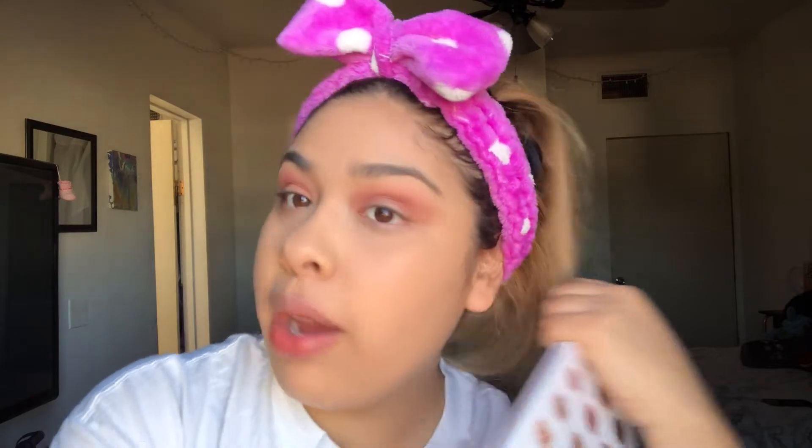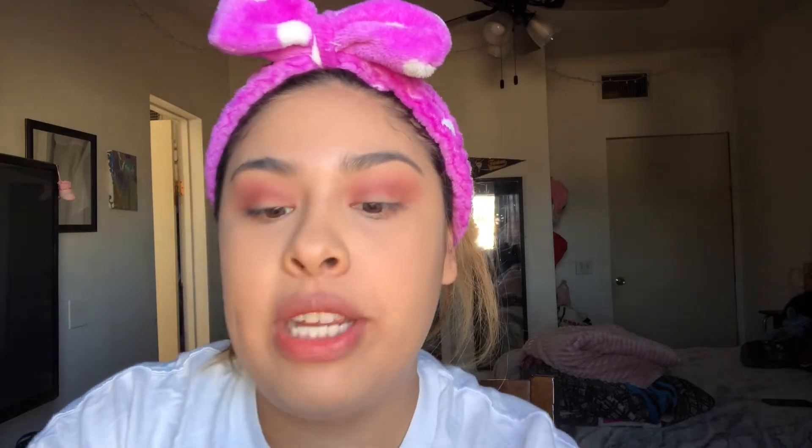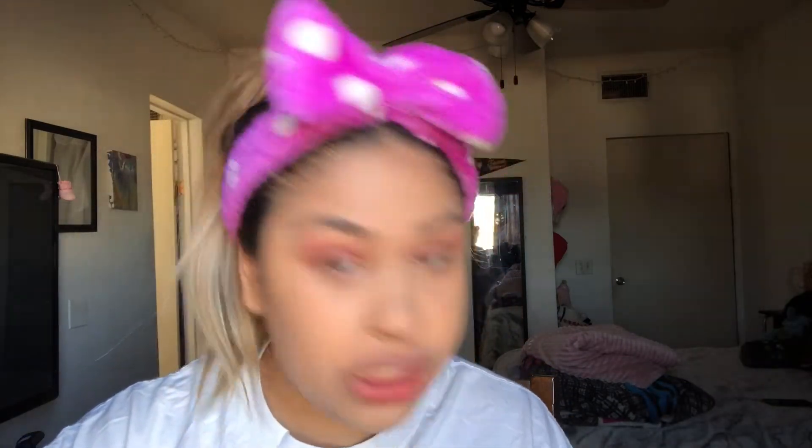I'm trying to figure out if I want to give myself a cut crease or make it super deep, or I can just add a glitter — something super shimmery. I'm gonna have to try it out. I'm gonna use this little brush to pack in some glitter, because that's what I'm gonna be using — glitter, shimmer.